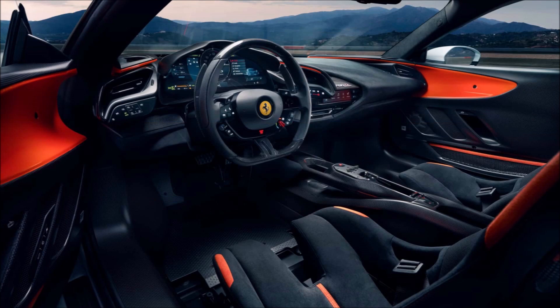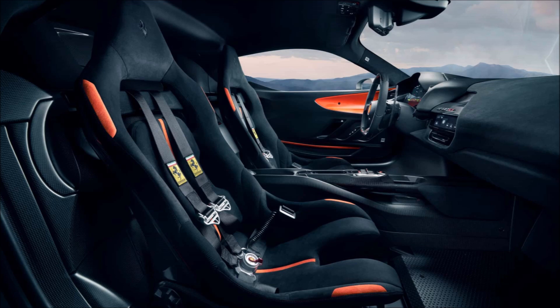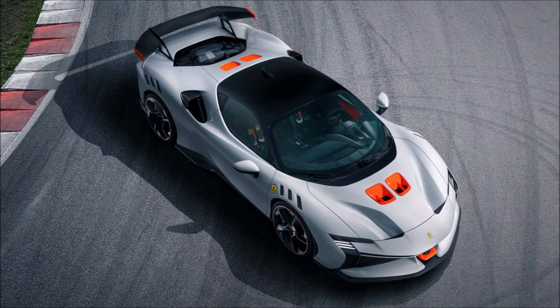The SF 90 XX Spider is largely similar to the SF 90 XX Stradale except the roof can open in 14 seconds. The revisions for the drop-top mean that some of the inlets in the rear deck of the coupe are gone.